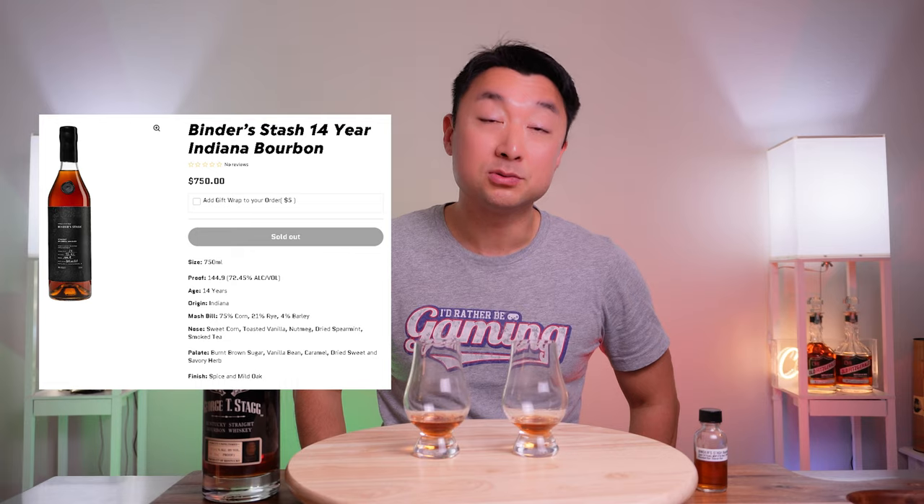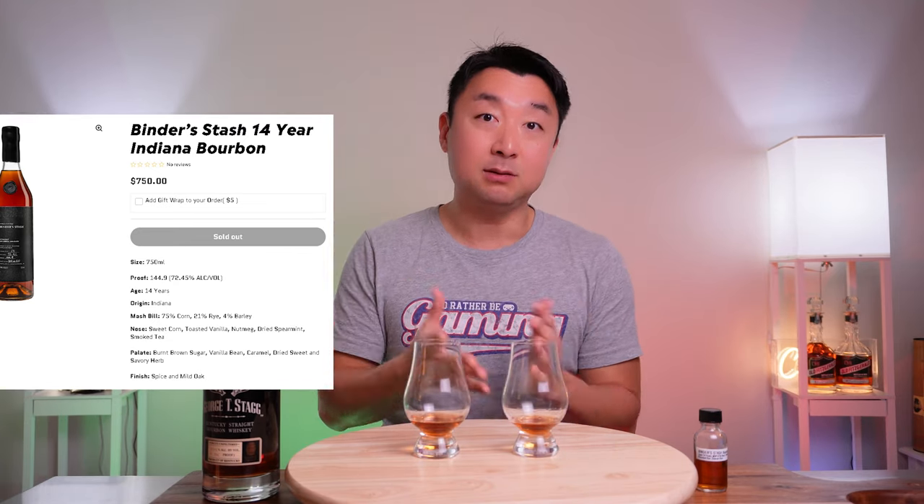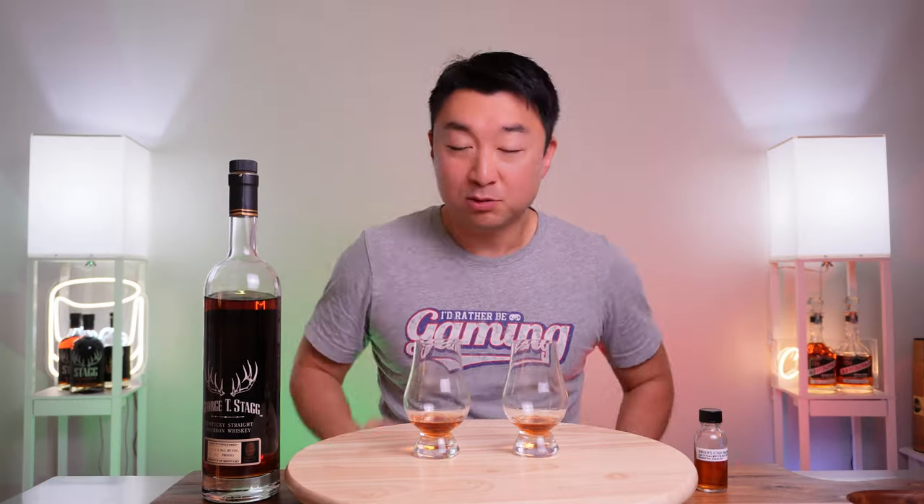It came out sometime in 2023 but was sold within literally a minute. The MSRP on this one is $750, which is crazy high — and it was still gone within minutes. We'll use this lazy Susan to mix it up, I'll close my eyes and spin it, and we'll figure out which one comes out on top. I marked the glasses at the bottom — B is for Bender's and G is for George T. Stag. Here we go.